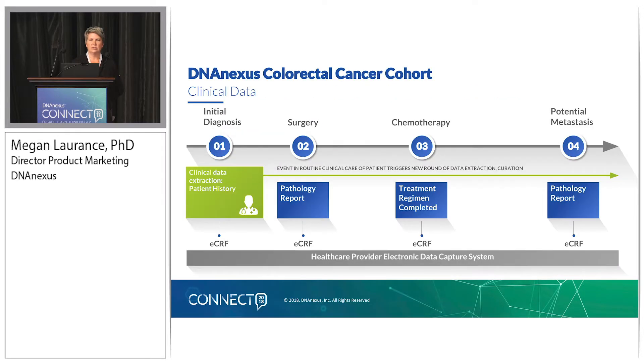Moving on to the clinical data side — a very high-level timeline of how this is going to work. On initial diagnosis, consent, and enrollment in the study, that really kicks off the beginning of the journey of collecting all of this longitudinal clinical data. We'll start with a very detailed patient history. We'll also have the opportunity to administer questionnaires to fill in any holes that we know are going to be there in the electronic health record — for example, diet or other environmental exposures that are critical for understanding this population. That will be curated through an electronic case report form.